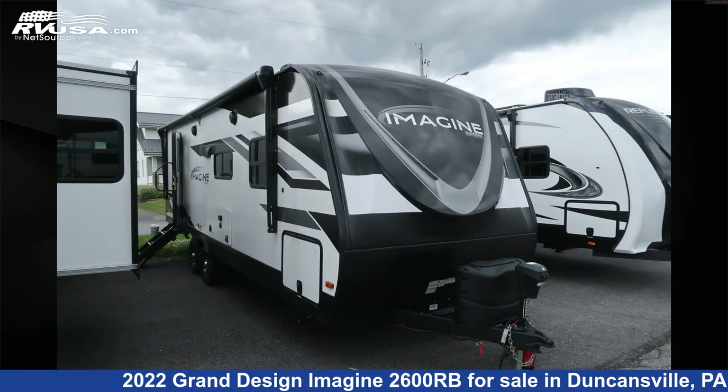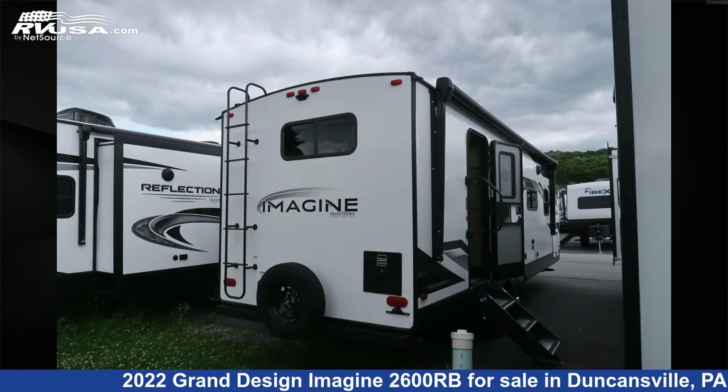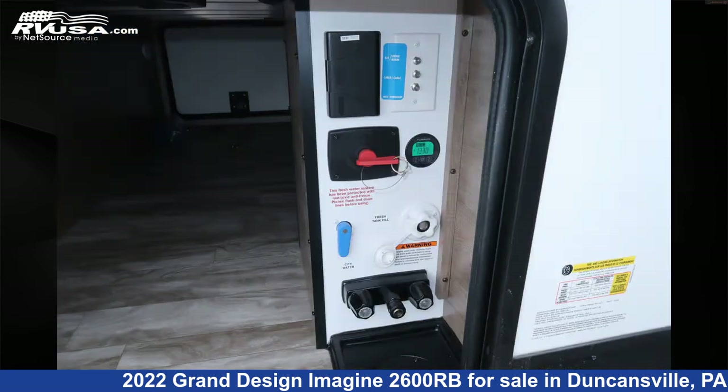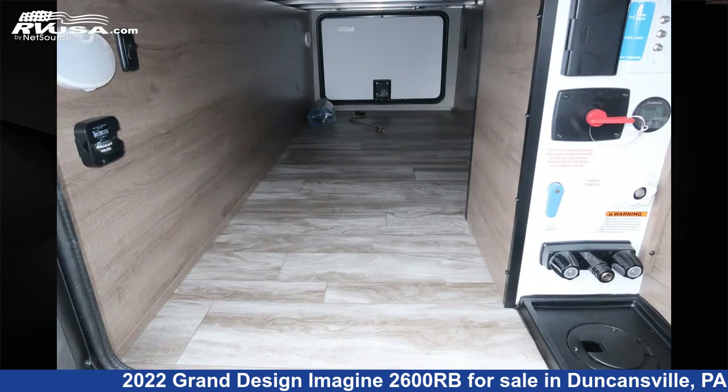This new Grand Design is 29 feet 8 inches in length and features one slide-out, a pebble interior, sleeps six, skylight, oven, auxiliary battery, LP detector, smoke detector, external shower, leveling jacks, TV, awning, stove top burner, and 52 gallons fresh water capacity.